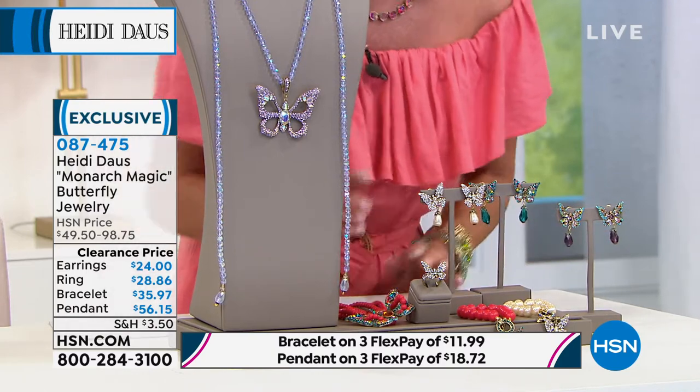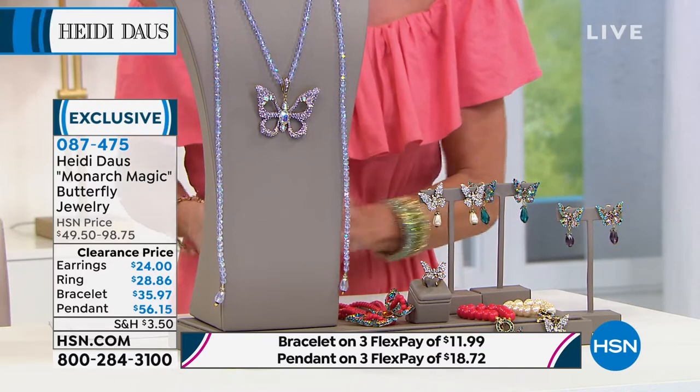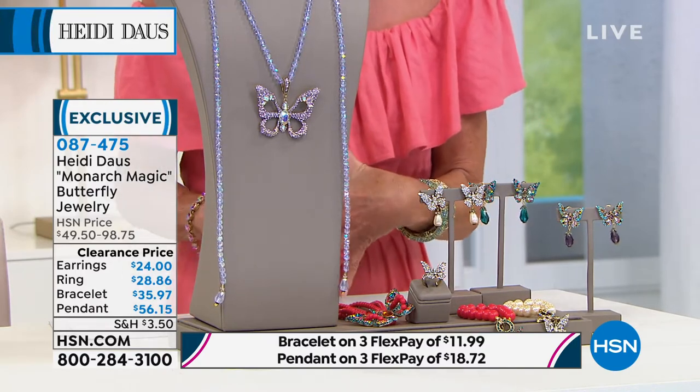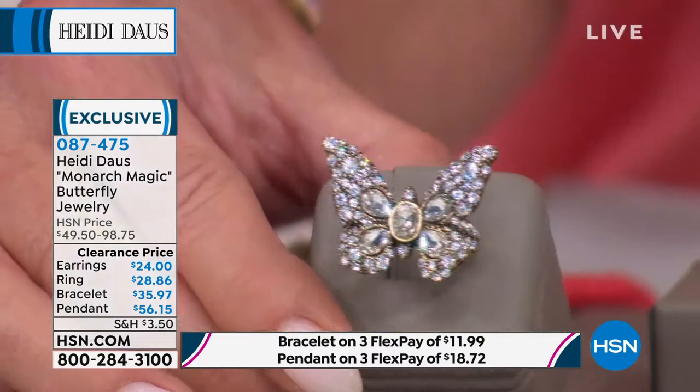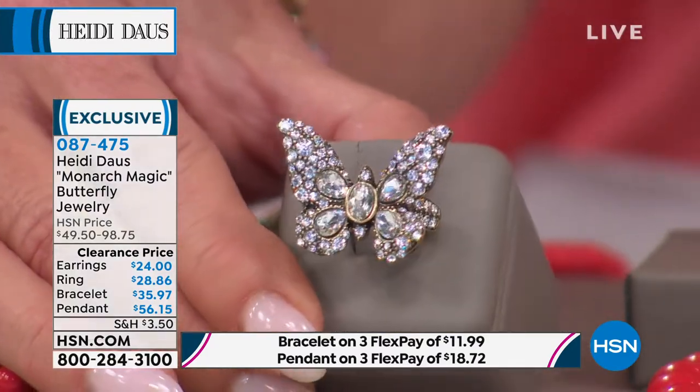Look at the ring. The ring — only in the clear, in the crystal. It looks like the butterfly just landed on your finger. Sizes five, six, and seven only.